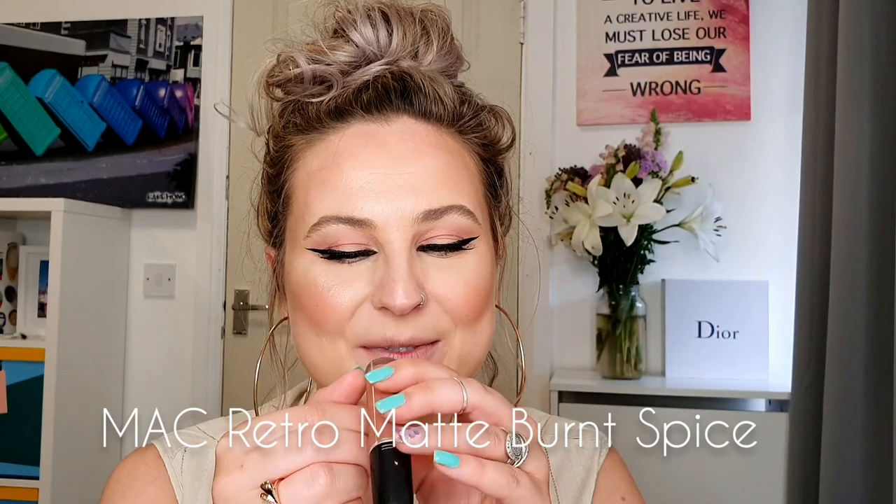The next lipstick is another nude shade with warm undertone — it's the MAC Retro Matte Liquid Lip Color from the Retro Matte collection in the shade Burnt Spice. You'll see that it's actually a bit darker compared to Sugar Mama from Huda Beauty, and this one is more creamy while that one is really liquidy.